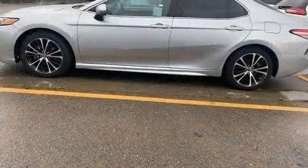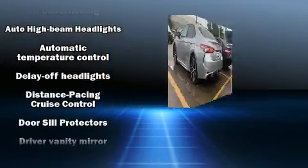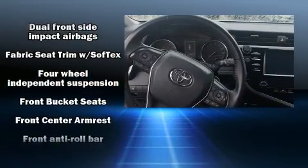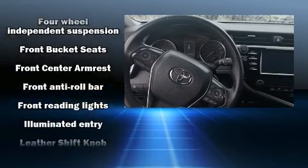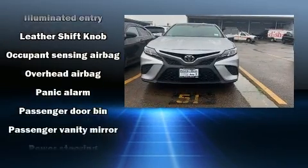Toyota also prioritized safety and security by including traction control, a panic alarm, and four-wheel disc brakes with ABS. This car was designed with safety in mind, allowing you to drive with even greater assurance.